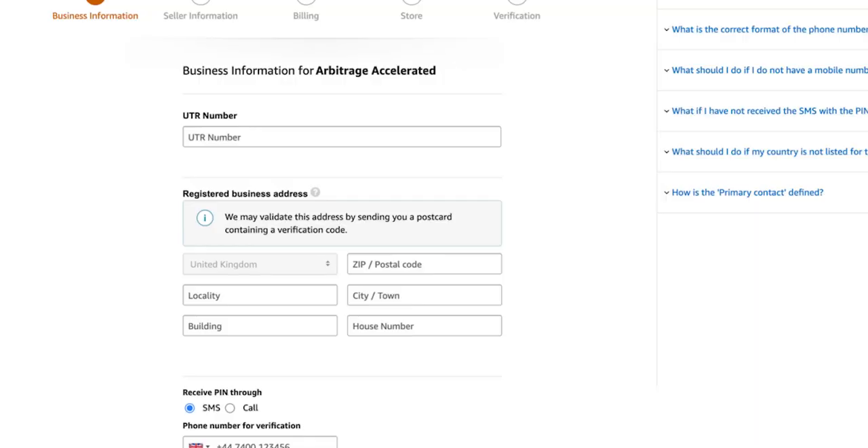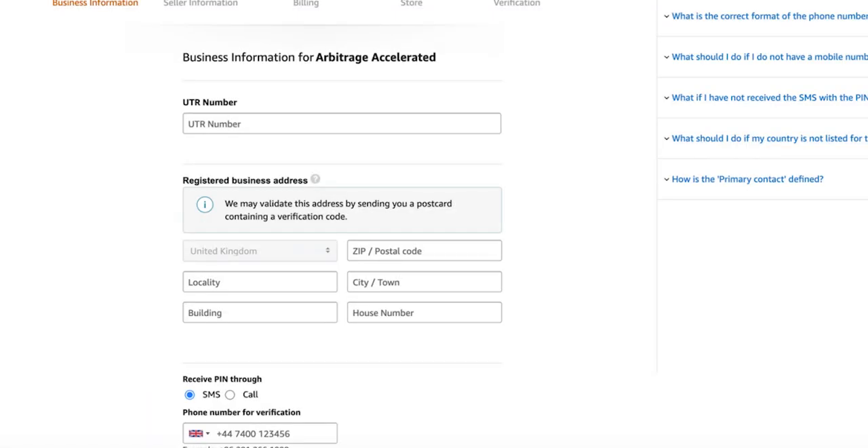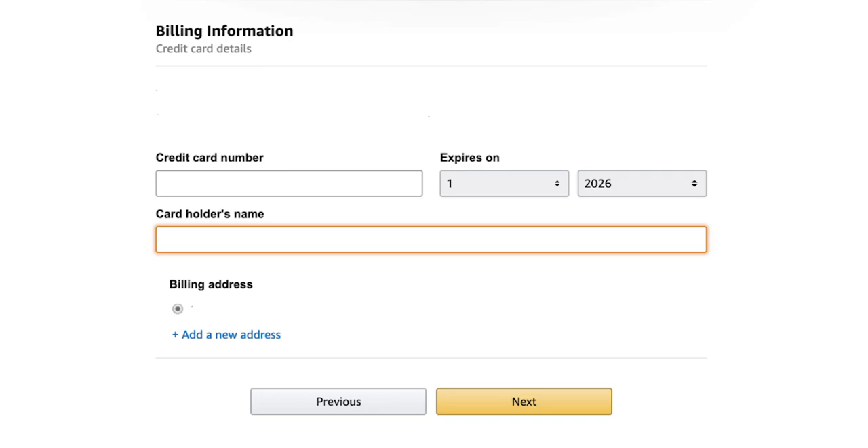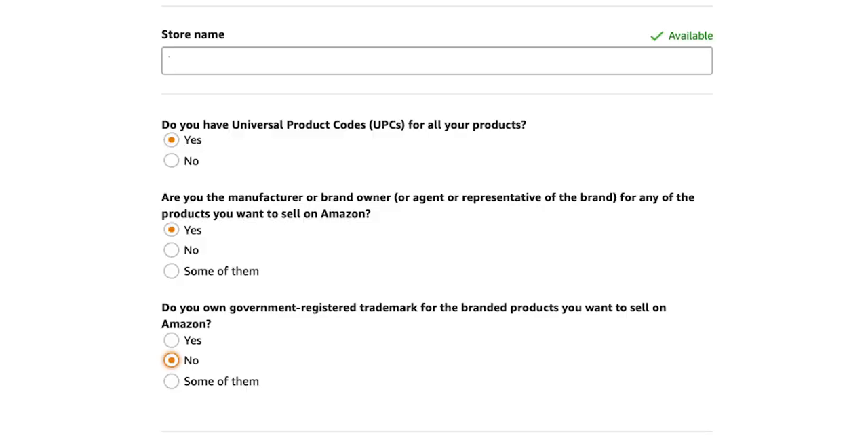You'll need to verify your mobile number — Amazon will send you a pin. Then add personal information: your country of citizenship, country of birth, date of birth, and proof of identity such as your passport number, expiry date, and country of issue. Add your residential address, and then you'll be taken to the payment information page for your Amazon seller subscription. Next is your store name — this is what your customers will see when buying from you.